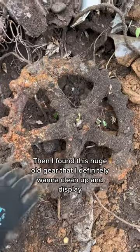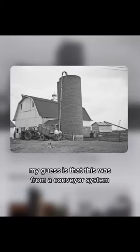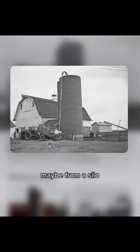Then I found this huge old gear that I definitely want to clean up and display. My guess is that this was from a conveyor system, maybe from a silo.